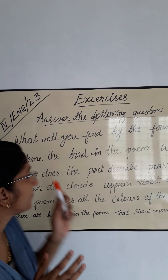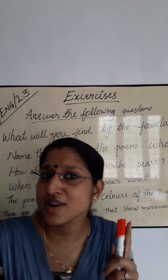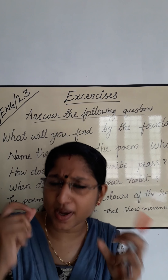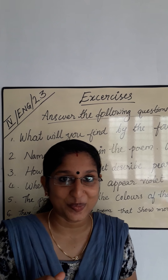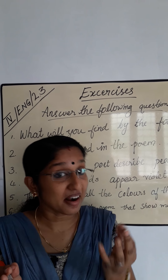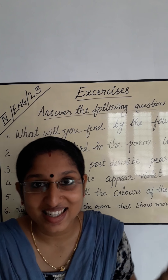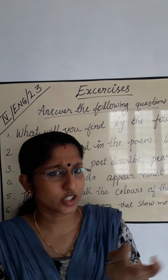Next question: How does the poem describe pears? Pears are yellow — rich, bright and mellow.